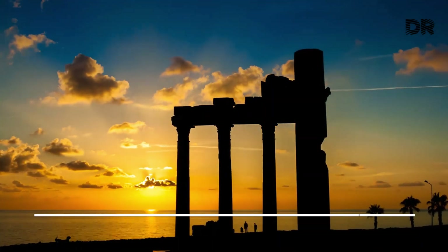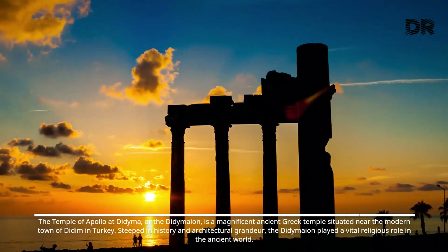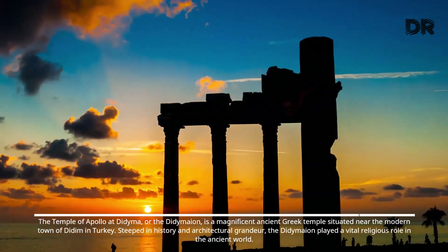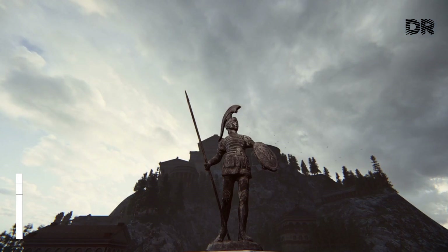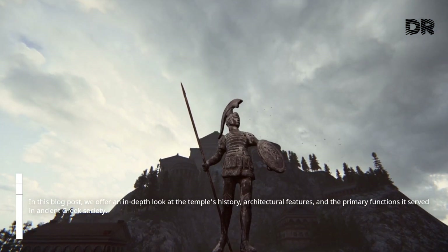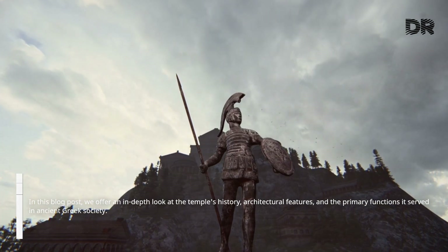The Temple of Apollo at Didyma, or the Didymaean, is a magnificent ancient Greek temple situated near the modern town of Didym in Turkey. Steeped in history and architectural grandeur, the Didymaean played a vital religious role in the ancient world. In this video, we offer an in-depth look at the temple's history, architectural features, and the primary functions it served in ancient Greek society.